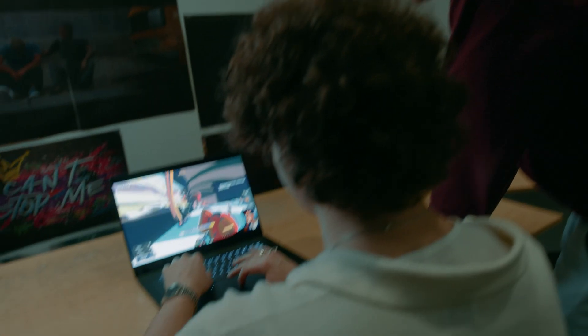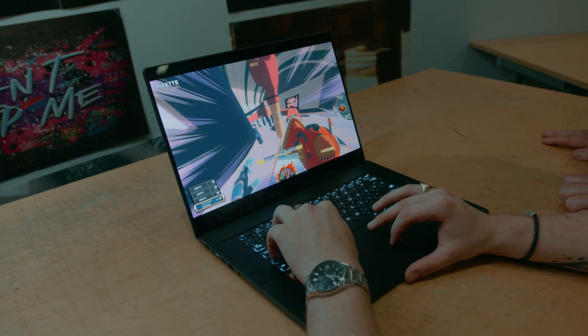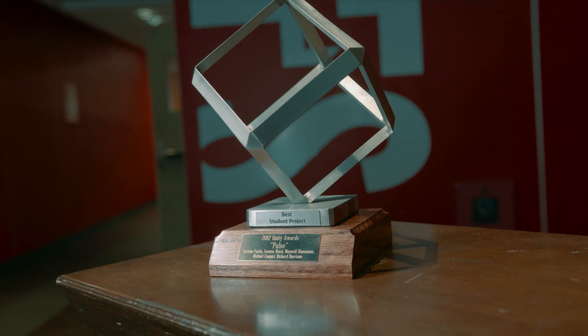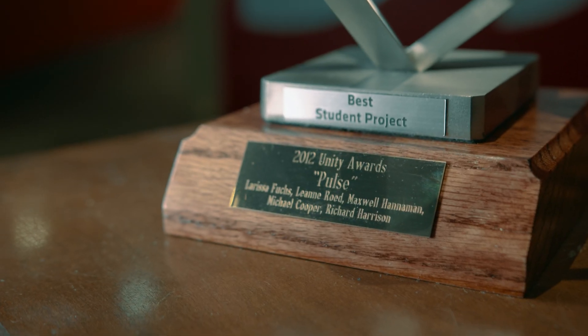I'm Connor Roberts. I'm studying game design and I've been working on a project called Project Haste. It's a first-person shooter where you play against three other players — super fast-paced, frantic and chaotic. Our goal was to make a product that could win the Unity Award for Best Student Project.